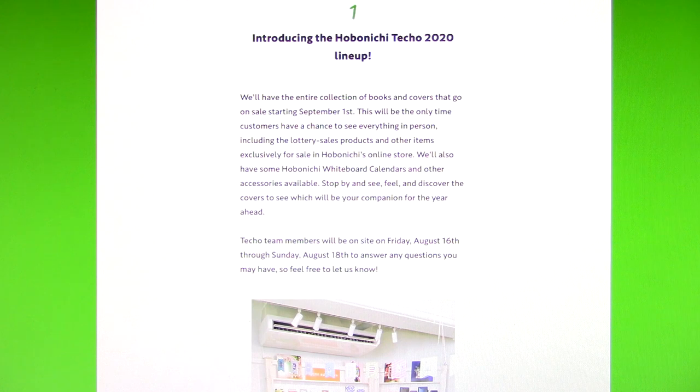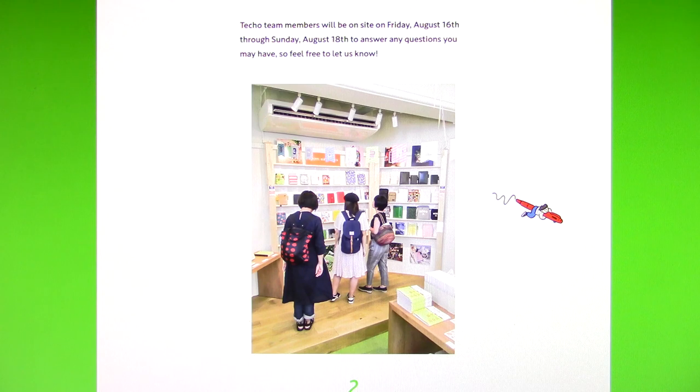Introducing the Hobonichi Techo 2020 lineup — they'll have the entire collection of books and covers that go on sale starting September 1st. This will be the only time customers have a chance to see everything in person, including the lottery sales products and other items exclusively for sale in Hobonichi's online store. They'll also have some Hobonichi whiteboard calendars and other accessories available. Stop by and see, feel, and discover the covers to see which will be your companion for the year ahead. Techo team members will be on site on Friday, August 16th through Sunday, August 18th to answer any questions.